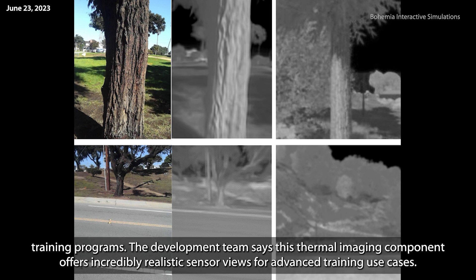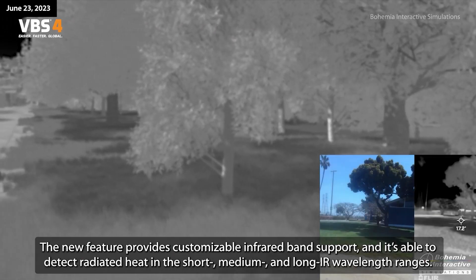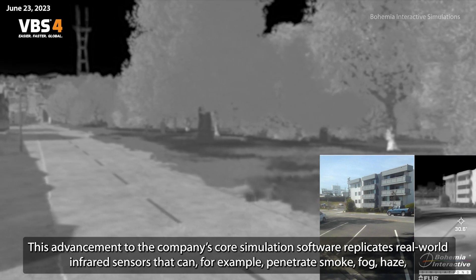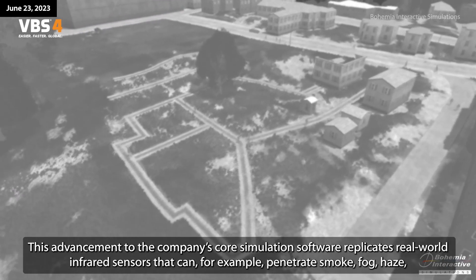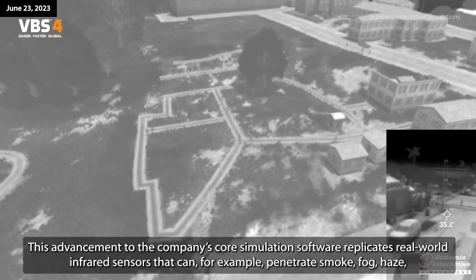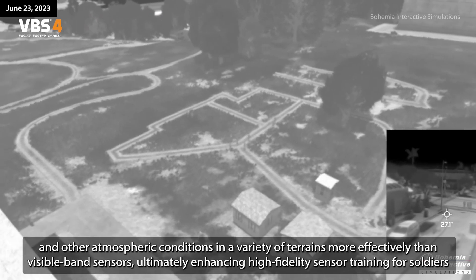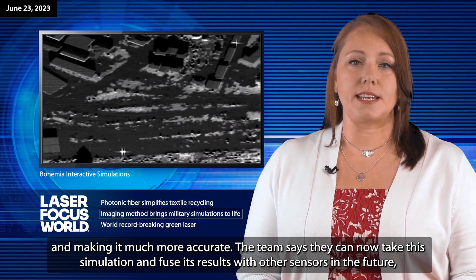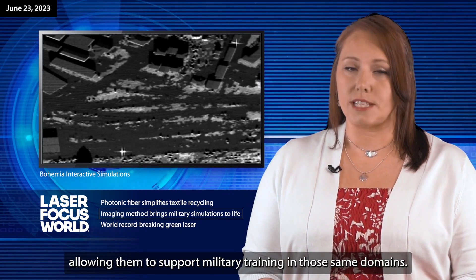The development team says this thermal imaging component offers incredibly realistic sensor views for advanced training use cases. The new feature provides customizable infrared band support, and it's able to detect radiated heat in the short, medium, and long IR wavelength ranges. This advancement replicates real-world infrared sensors that can penetrate smoke, fog, haze, and other atmospheric conditions in a variety of terrains more effectively than visible band sensors, ultimately enhancing high-fidelity sensor training for soldiers and making it much more accurate. The team says they can now take this simulation and fuse its results with other sensors in the future, allowing them to support military training in those same domains.